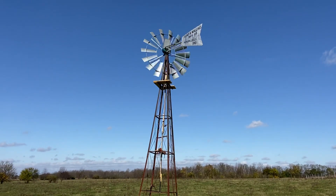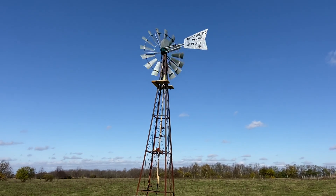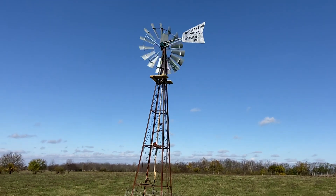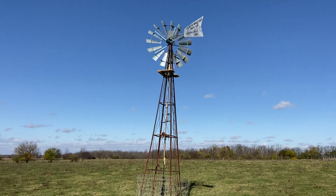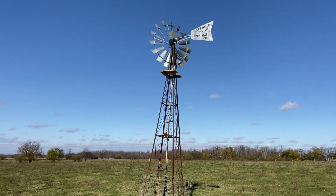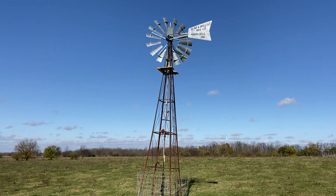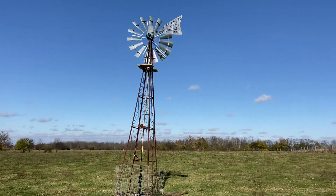because that tail is offset, it will spring back and turn that wheel out of the direct wind for a time to allow it to slow down. Otherwise this thing would be crumpled up on the ground in high winds. So 100-year-old technology that actually still works.